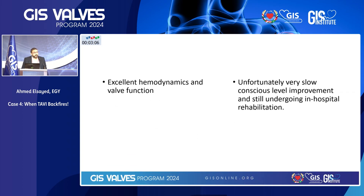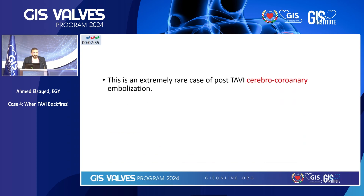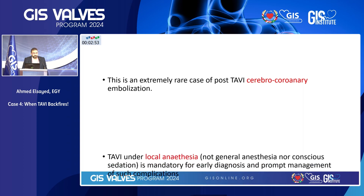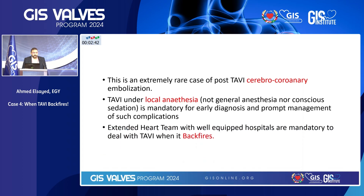The patient had excellent hemodynamics and excellent valve function. Unfortunately, very slow conscious level improvement, and she is still undergoing in-hospital rehabilitation. This is an extremely rare case of post-TAVI cerebral and coronary embolism. Doing TAVI under local anesthesia is very important — not general anesthesia, not conscious sedation — it is mandatory for early diagnosis and prompt management of such complications. Having an extended heart team with well-equipped tools is mandatory when you deal with TAVI when it just backfires. Having an OCT team member is also sometimes important. Thank you.